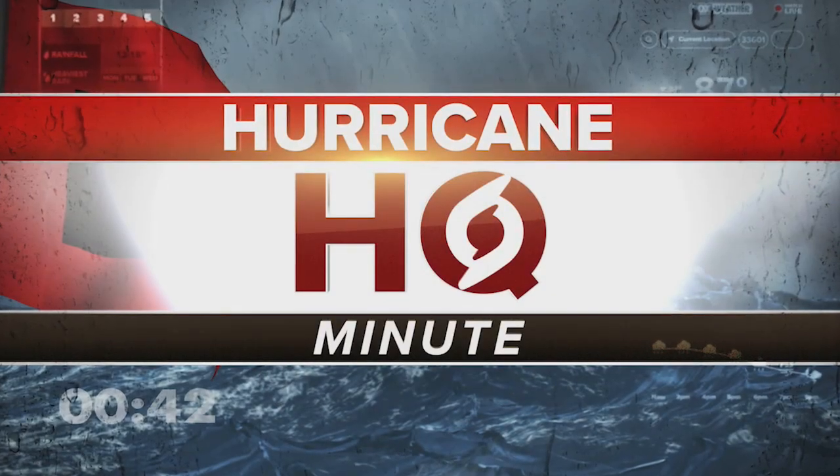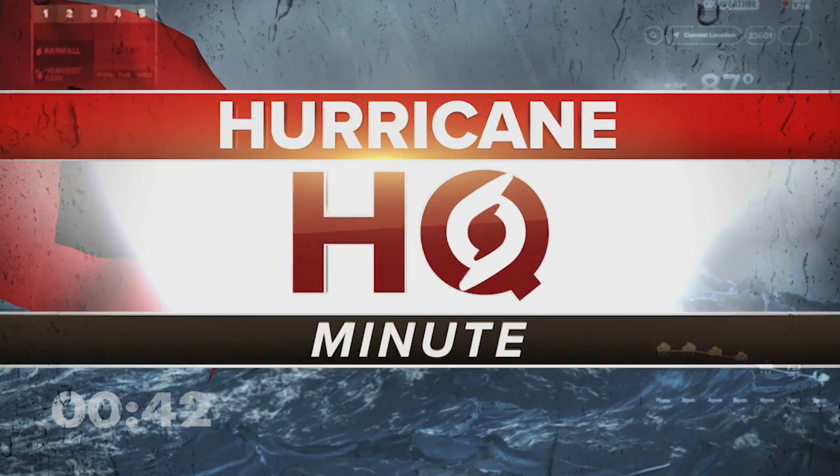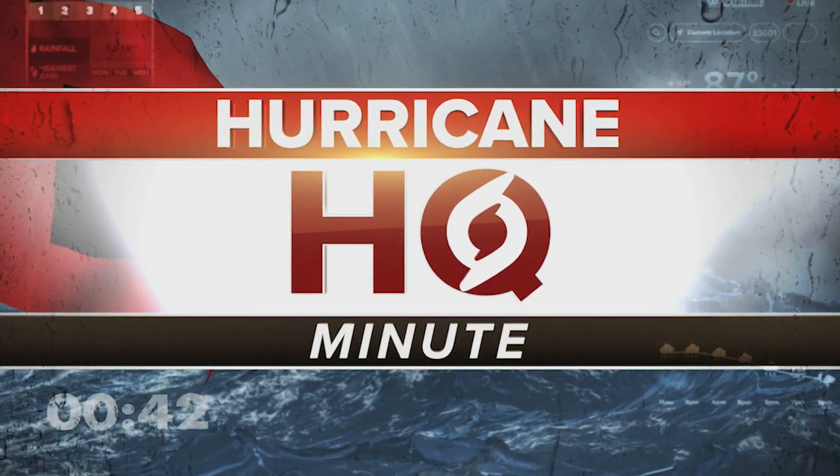Hurricane HQ has you covered. Stay informed this hurricane season. Download the Fox Weather app right now.